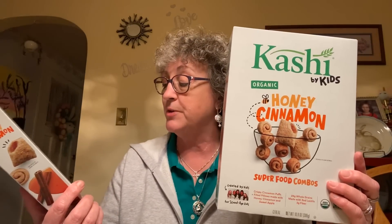I also found the Kashi for Kids cereal — organic honey cinnamon superfood combos, created by kids for school-age kids. When I saw them my manager said she'd already tried them and they were really good. So I just put them in my cart. It's 10.8 ounces, USDA organic, non-GMO verified. I'm sure this is way more than a dollar at the grocery store. Try to find this Kashi cereal at your Dollar Tree — I got two boxes.